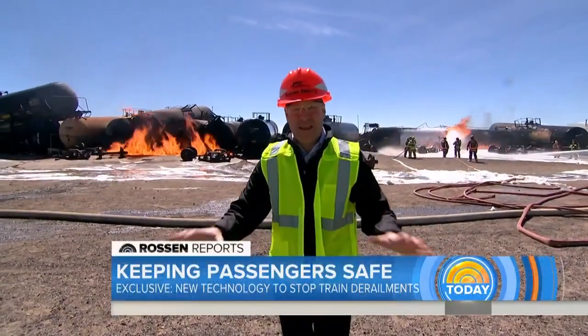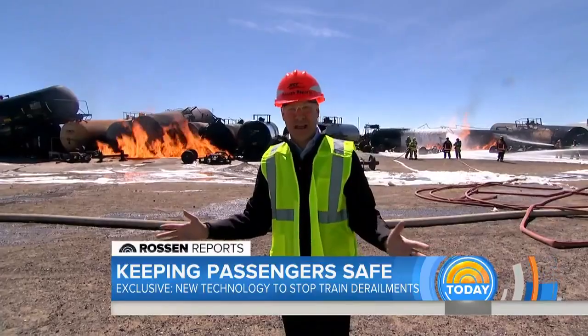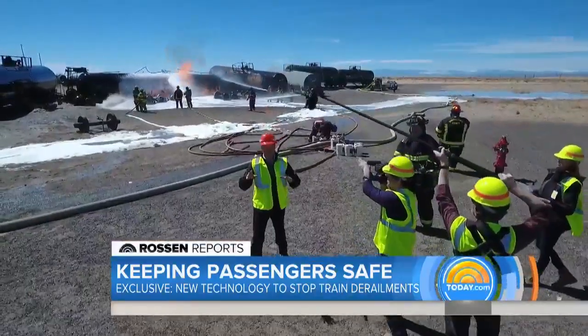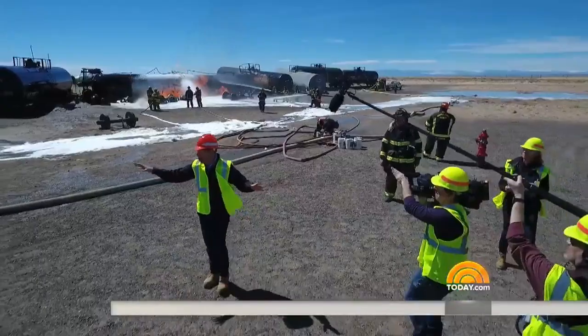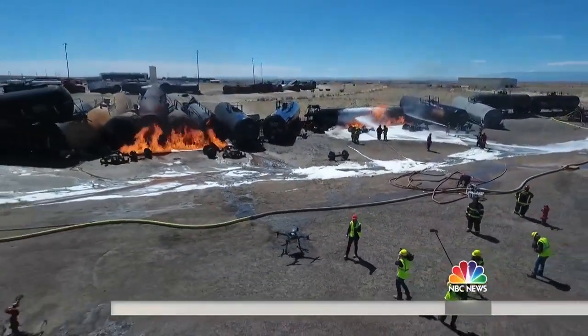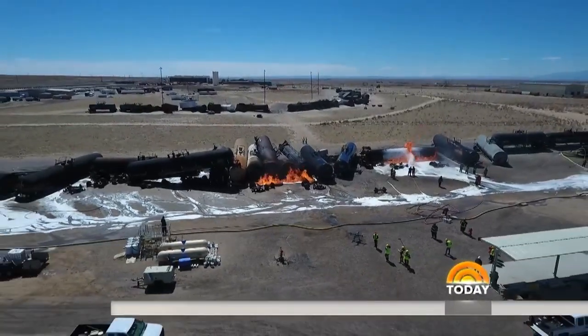Unveiling cutting-edge technology that could save lives. It's all happening right here at this giant training and research facility in the middle of the desert in Pueblo, Colorado. To show you how big this is, it is 52 square miles of train tracks and simulated train accidents. They haven't allowed cameras in here in 20 years, but today, exclusive access for us.